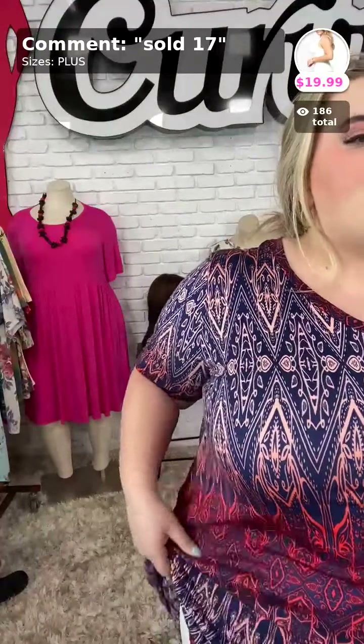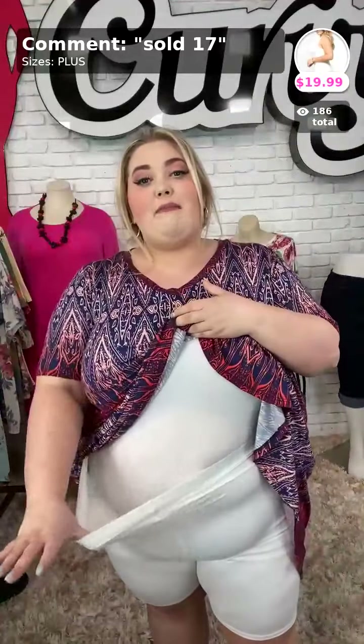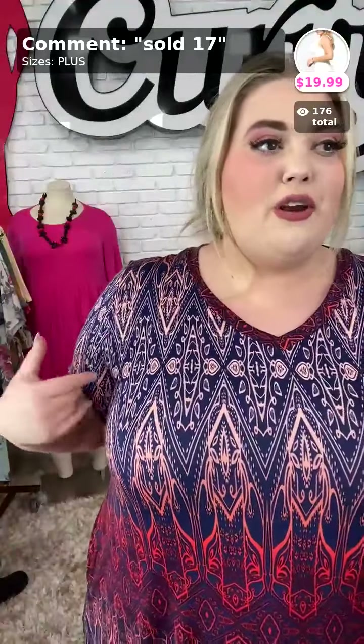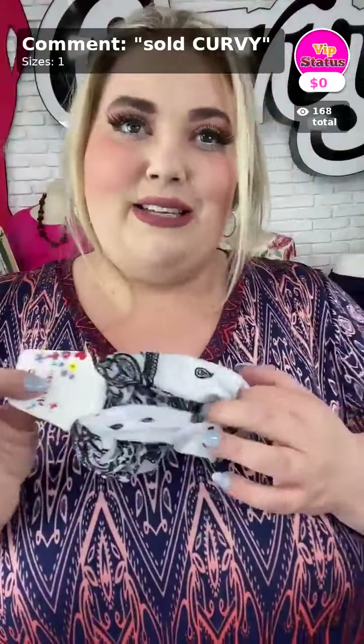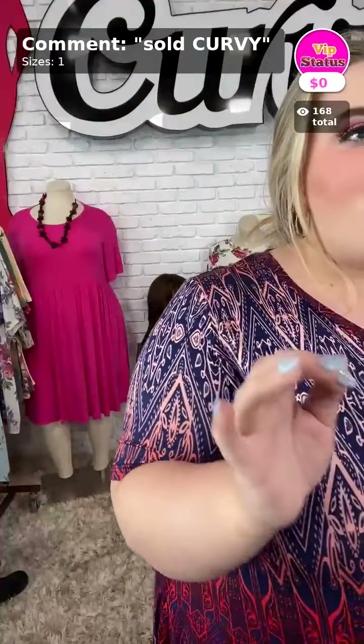My tank top is sold number seventeen. They are two pieces — I just have my biker shorts tucked in and my tank top is here. $19.99 for my tank — we have 16 left. Sold number seventeen and plus for my white tank. The tank is a one-size-fits-all: it fits 1X through 6X. I wear a size 4X and it works great.